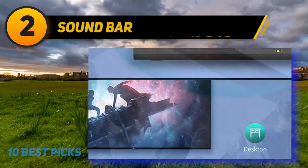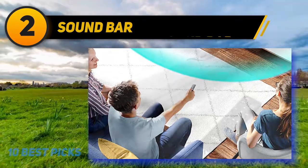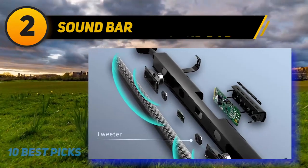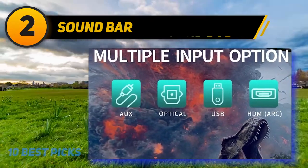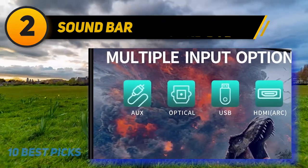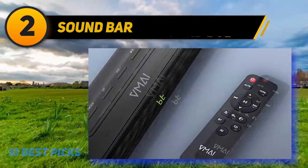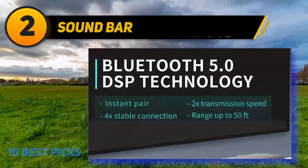This TV soundbar supports multiple wired connections including ARC, optical, and USB inputs, compatible with TVs, projectors, laptops, Blu-ray players, tablets, Xbox, PS4, amplifiers, and more — just set your TV audio to PCM for optical mode. The premium 36-inch soundbar features a matte black design and includes a 5-foot optical cable. Two 6-inch mid-range drivers, 1-inch tweeters, and exclusive bass technology contribute to 110 decibels of clear sound with intense low frequencies.